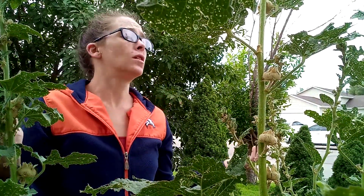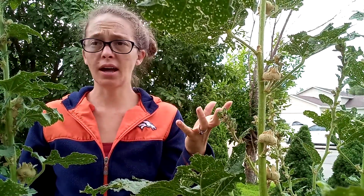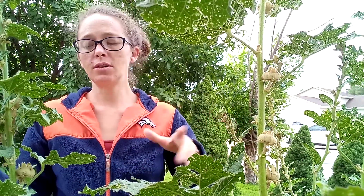Counting off one, two, three, four, five, six, seven, eight major stalks — I probably have 50 of these little seed pods. It definitely is a prolific seeder.